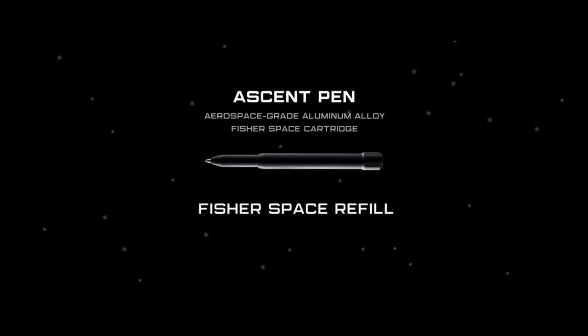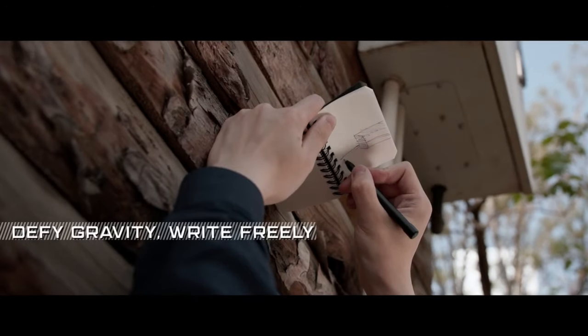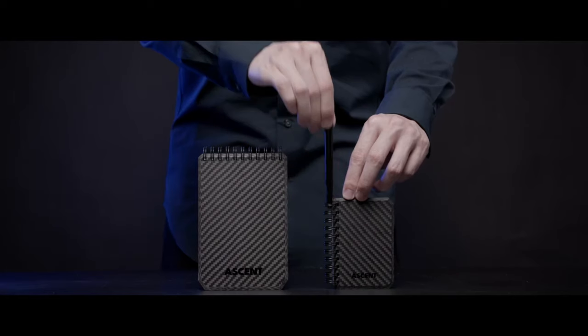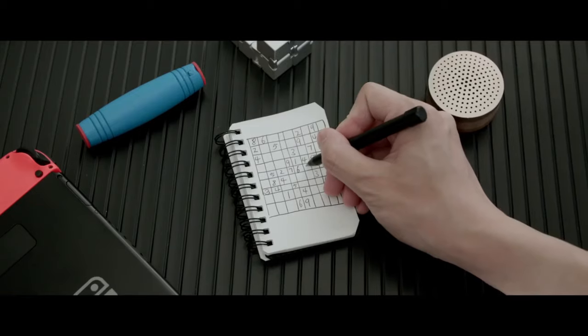The eco-friendly, refillable paper ensures your writing doesn't harm trees. Ascent is the ultimate companion for those who value durability, functionality, and sustainability in their writing tools.